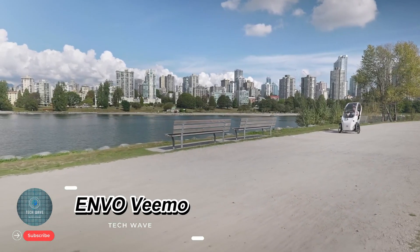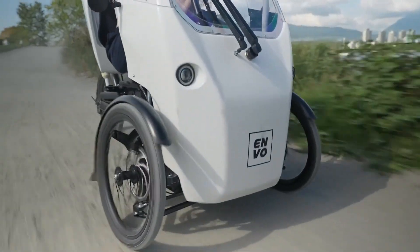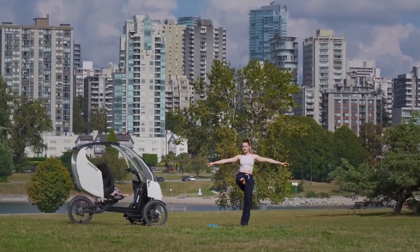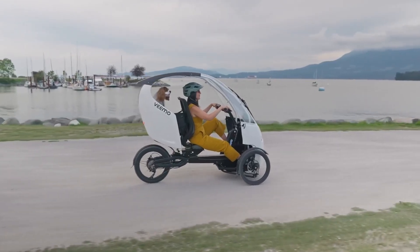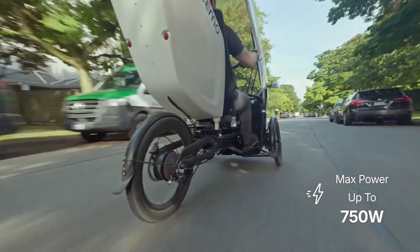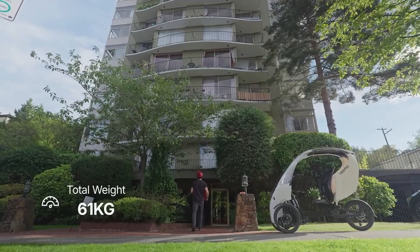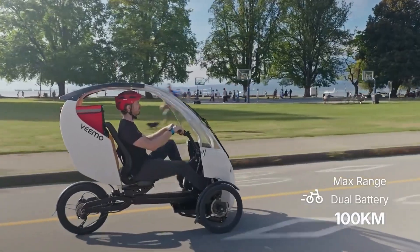Envo Vimo: a versatile urban commuter. The Envo Vimo is a three-wheeled pedal-assisted vehicle designed to make city commuting practical, efficient, and eco-friendly. Featuring a partially enclosed frame and a tandem seating layout with two wheels at the front and one at the rear, it blends bicycle flexibility with small vehicle stability. Powered by a 48V motor system, riders can choose between 250W, 500W, or 750W assist levels, with the option of pedaling or throttle assist. A Shimano N-speed transmission ensures smooth gear changes, while dual suspension and hydraulic disc brakes enhance comfort and safety.